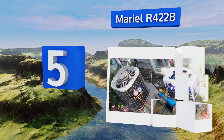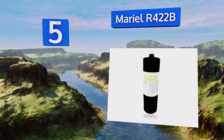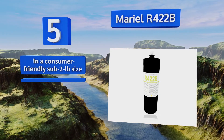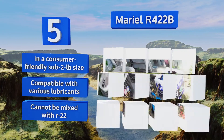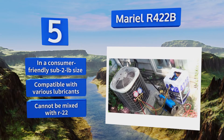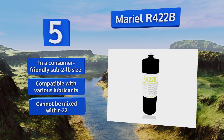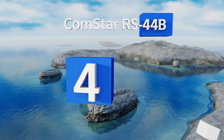Halfway up our list at number five, Mariel R422B operates with very similar characteristics as the popular outgoing R22, yet in a blend that's considerably less harmful to the environment overall. This particular product is ideal for topping off already converted systems. It comes in a consumer-friendly sub-two-pound size and is compatible with various lubricants, but it can't be mixed with R22.